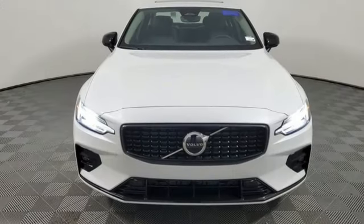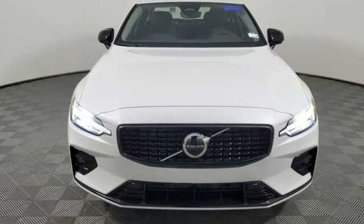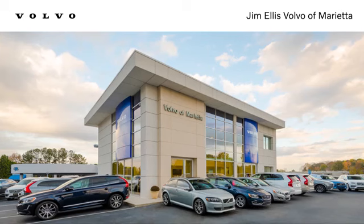Safety first — it's how Volvo rolls. Stop in for a test drive and make it yours today. We're conveniently located at 1195 Cobb Parkway South in Marietta.